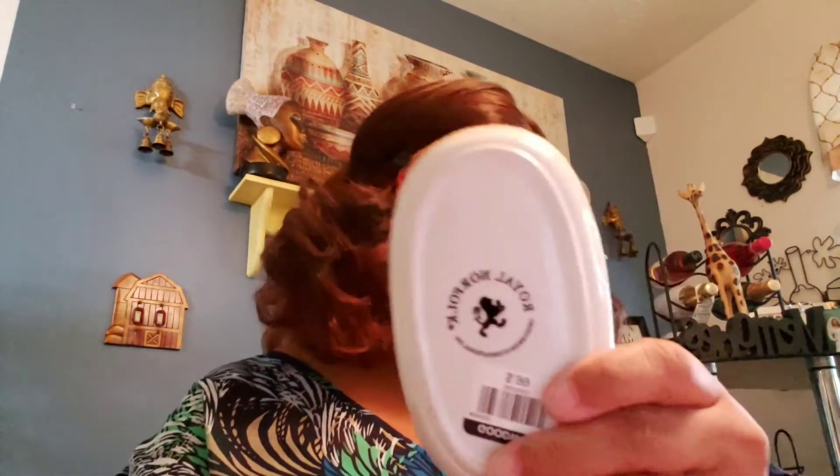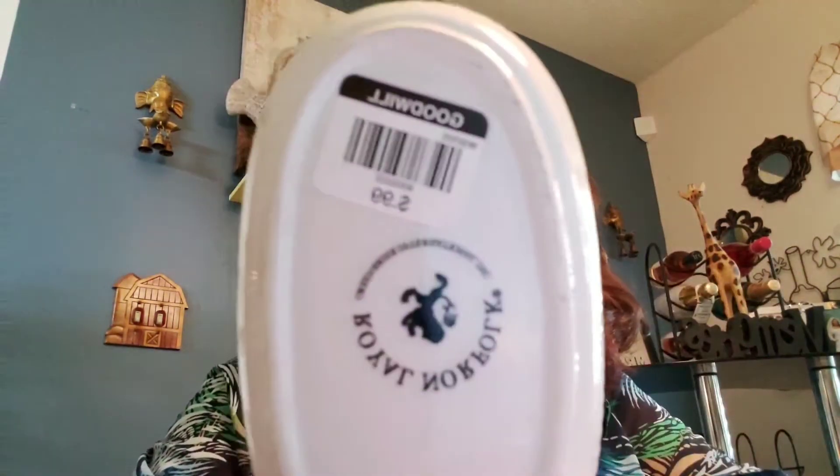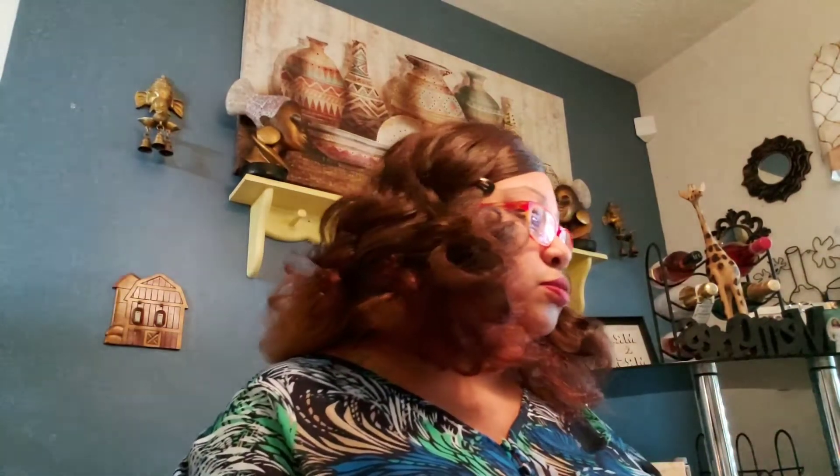Then I got this little trinket dish — it's Royal Norfolk. Got that for $0.99. It's got little butterflies — little purple butterflies and stuff on there. Yeah, I thought that was really cute.